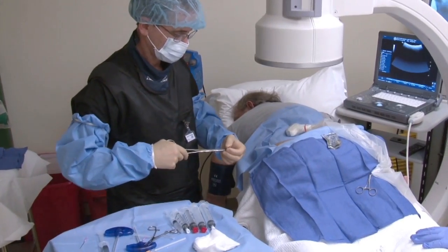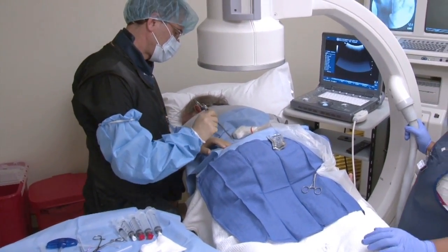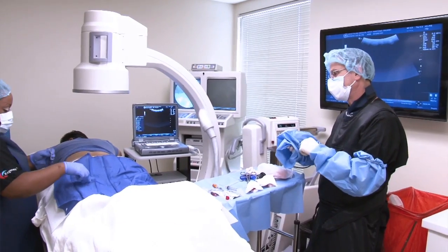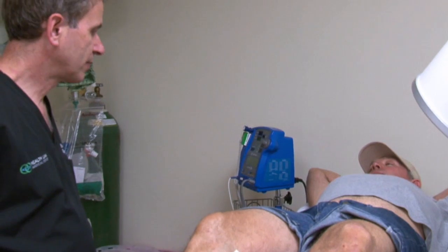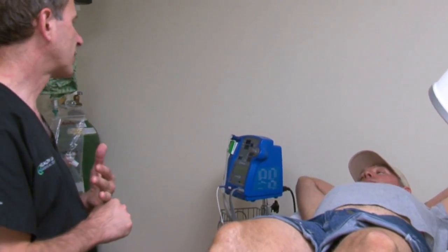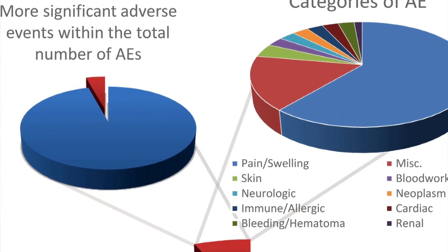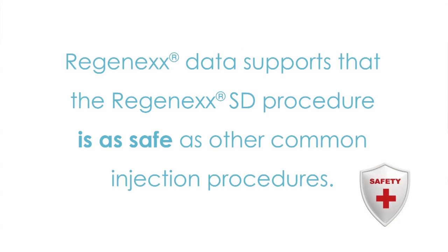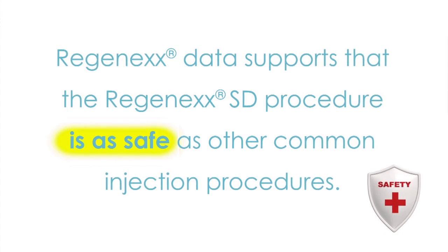The Regenexx SD procedure is a very safe procedure and serious complications are very rare. Typical side effects include soreness at the injection site, which can persist for two to three days and can be managed with pain medications. Regenexx has the world's largest registry and tracking of stem cell complications and have found no evidence of stem cell related cancers or other serious complications associated with the procedure.